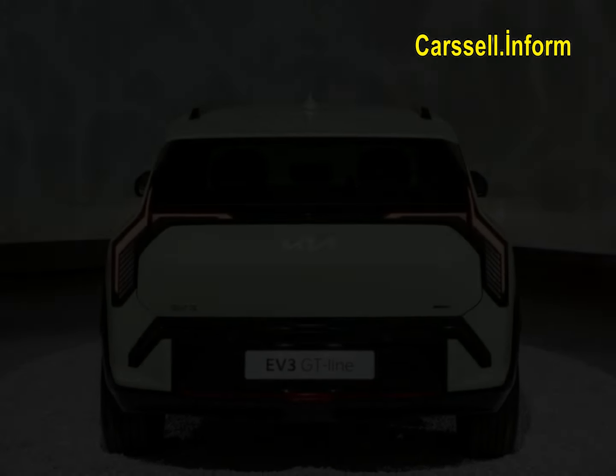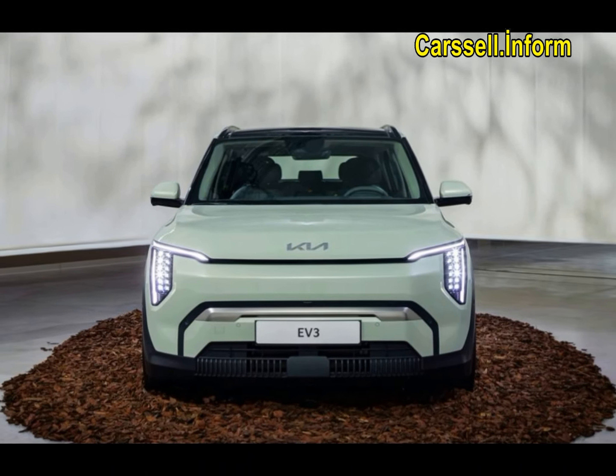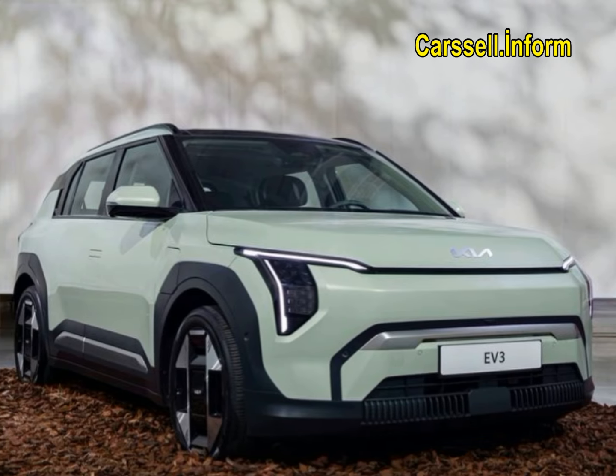Pricing for the 2026 Kia EV3 is expected to range from around $30,000 to $42,000, depending on trim and options.